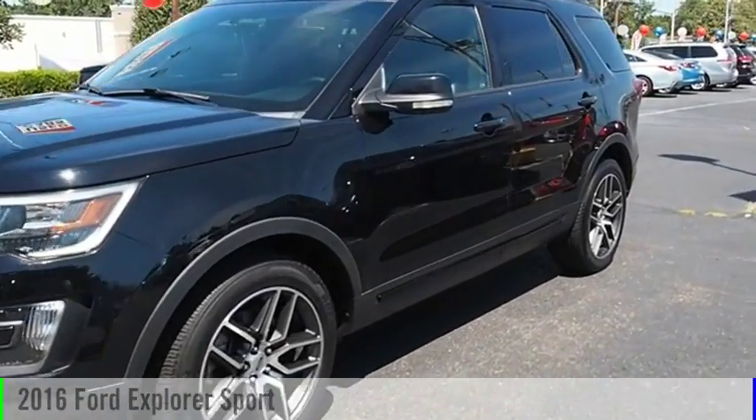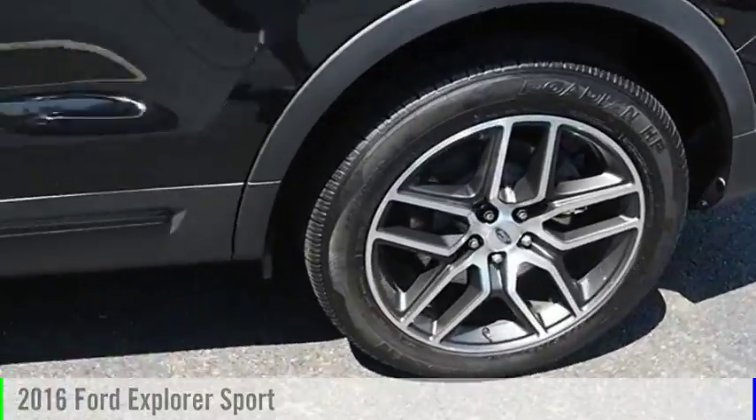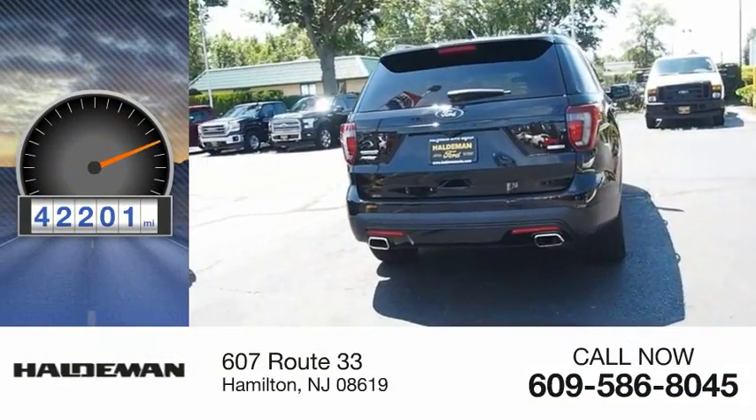Looking for the right vehicle? Check out the 2016 Explorer. This vehicle is powered by an all-wheel drive, six-cylinder, 3.5 liter engine. This vehicle has less than 45,000 miles.